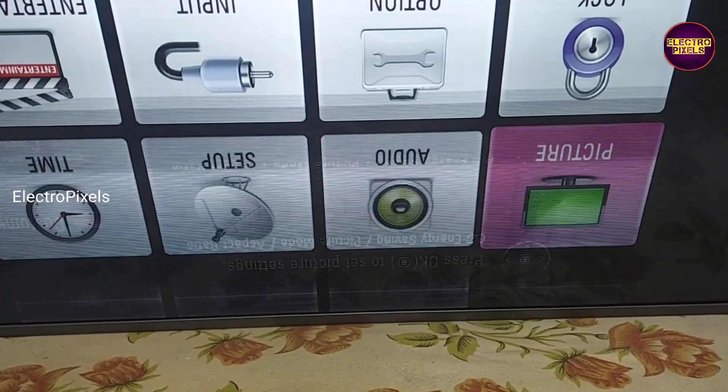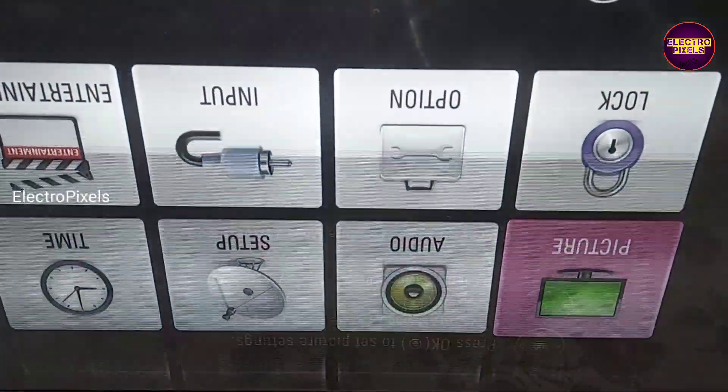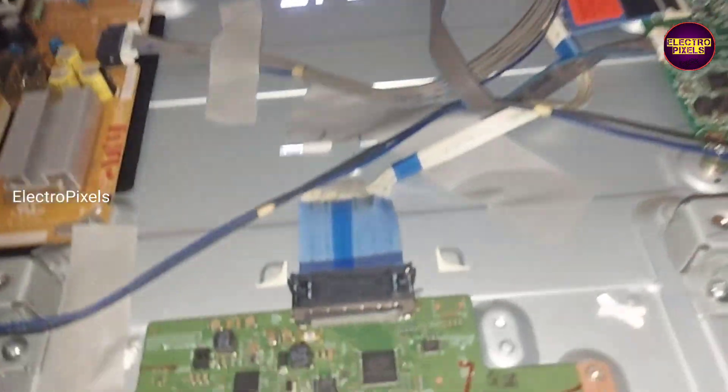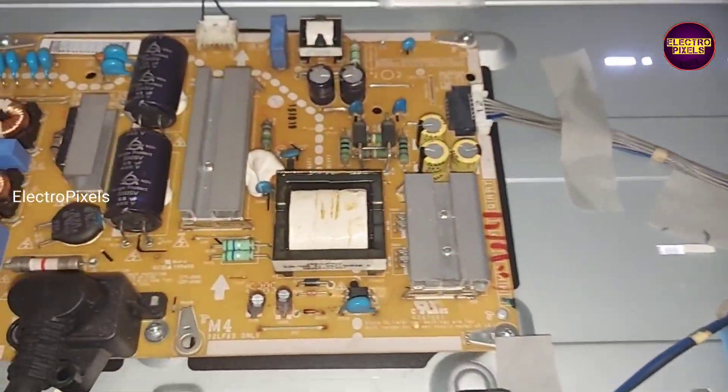However, we can repair this panel using a temporary solution. If both sides gate signals are short then this type of method is not possible. Permanent solution is always panel replacement.